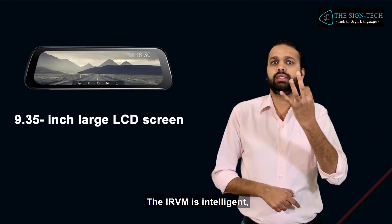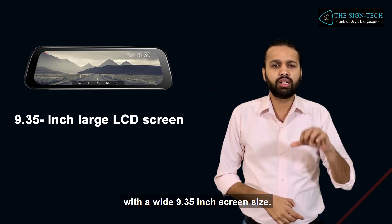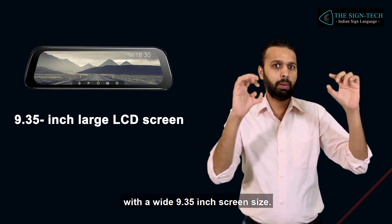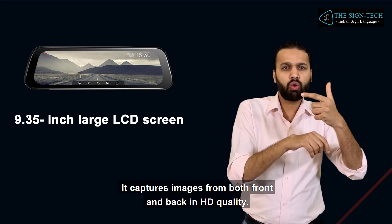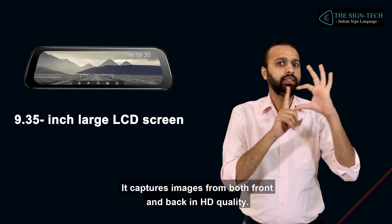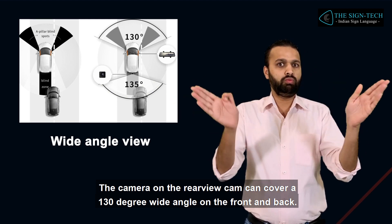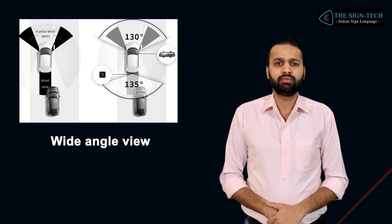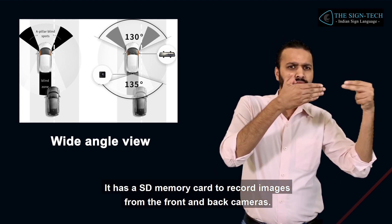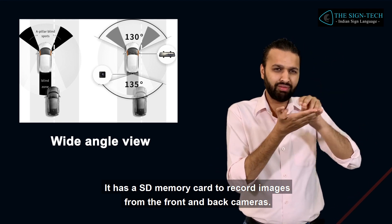The IRVM is intelligent, with a wide 9.35-inch screen size. It captures images from both front and back in HD quality. The camera on the rear-view cam can cover a 130-degree wide angle on the front and back. It has an SD memory card to record images from the front and back cameras.